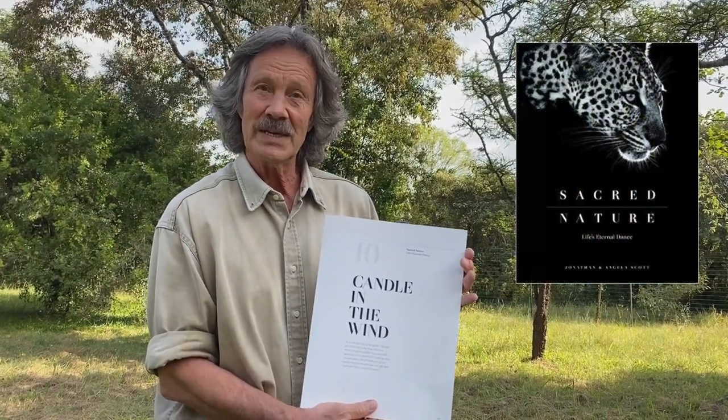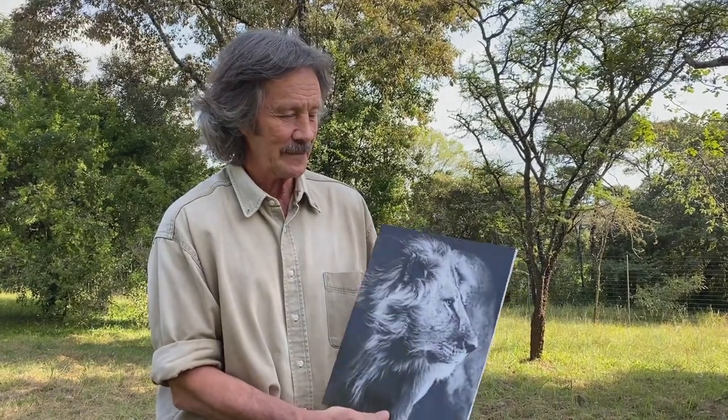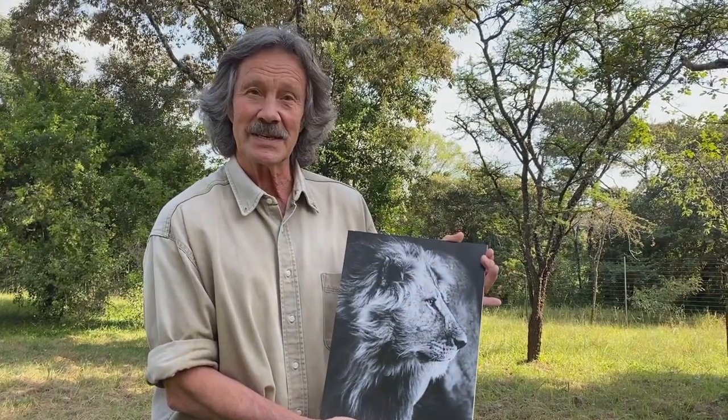This month's choice is one of my favorites. It actually comes from an award-winning book we did called Sacred Nature, and the picture opposite chapter 10 — 'Candle in the Wind,' love that phrase — is this photograph. Isn't that magnificent?